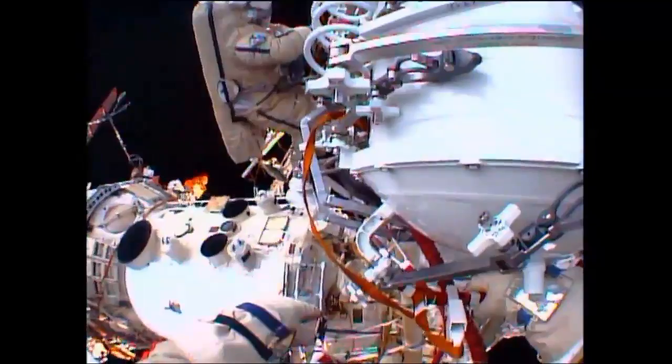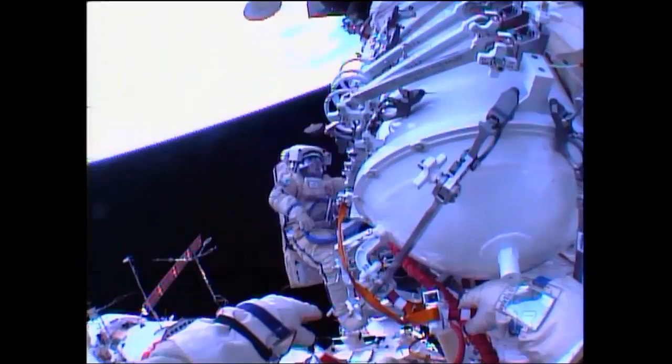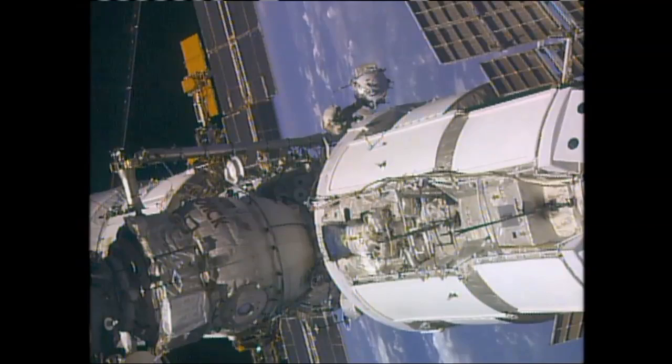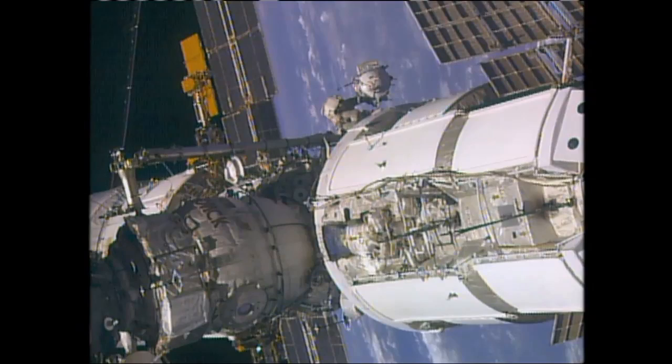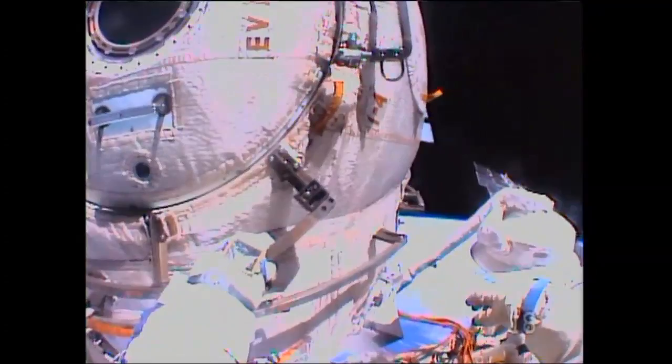And you are moving beautifully. Just beautiful. Can you check behind my back — is there anything behind it? Just the radiator. A view here of Misurkin holding onto that pressurized container as he and Yurchikhin work their way up the Estrella boom to their first work site of the day.